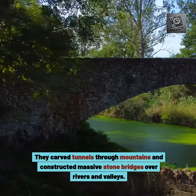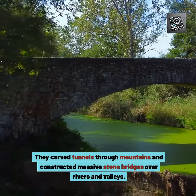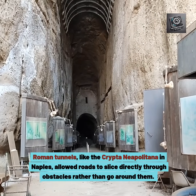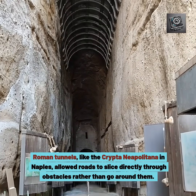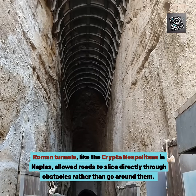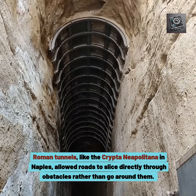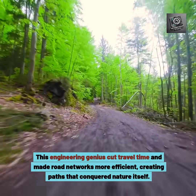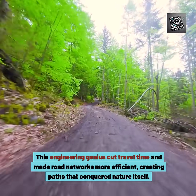They carved tunnels through mountains and constructed massive stone bridges over rivers and valleys. Roman tunnels, like the Crypta Neapolitana in Naples, allowed roads to slice directly through obstacles rather than go around them. This engineering genius cut travel time and made road networks more efficient, creating paths that conquered nature itself.